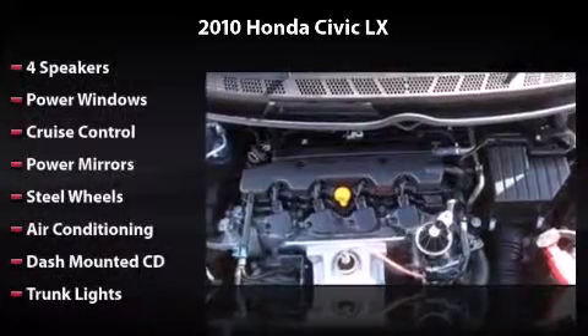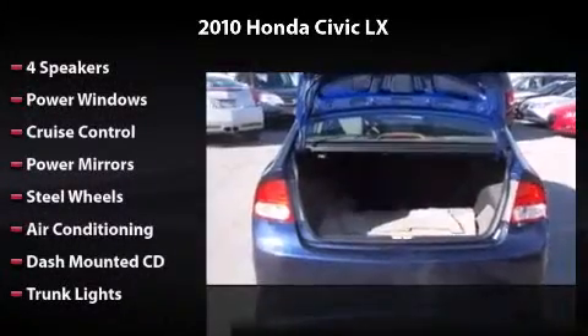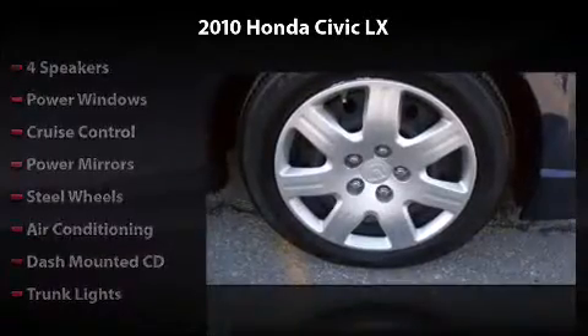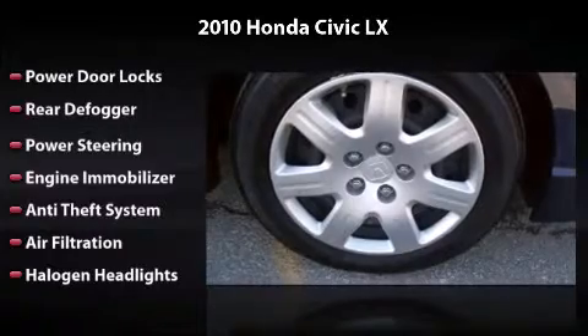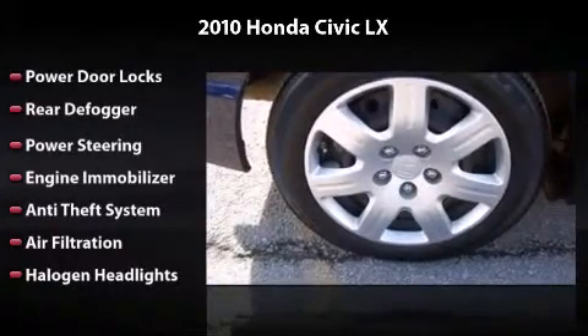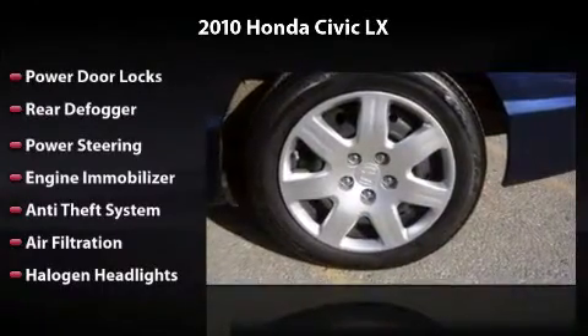This vehicle includes four speakers, power windows, cruise control, power mirrors, steel wheels, air conditioning, dash-mounted CD, trunk lights, power door locks, rear defogger, power steering, engine immobilizer, anti-theft system, air filtration, and halogen headlights.